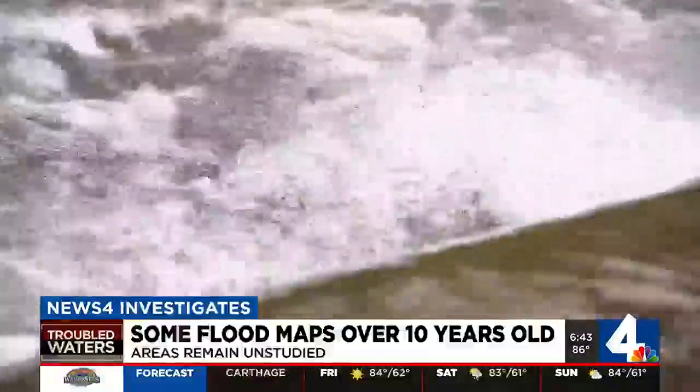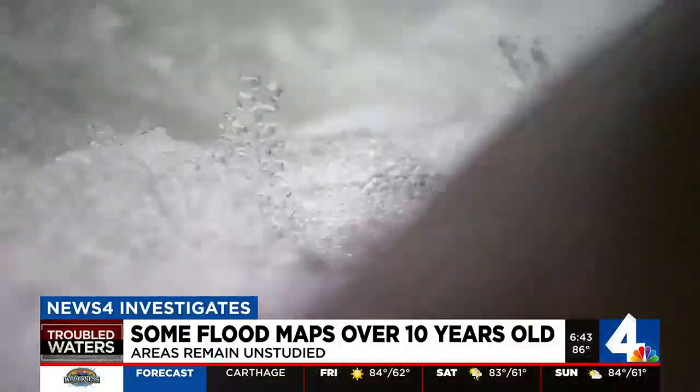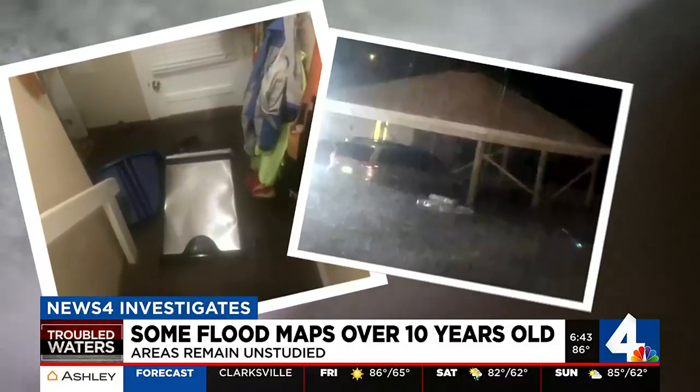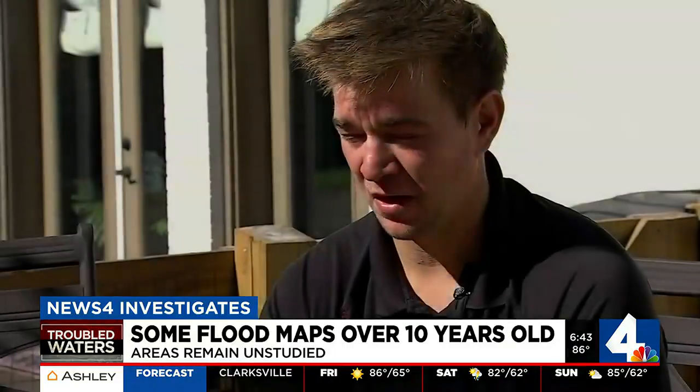It's the last thing you want in your home — raging water gushing in. Your family combing through floodwaters, desperately trying to get out. I remember getting into the water. It was so cold, so cold.